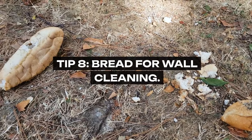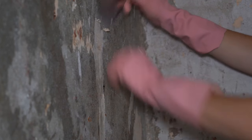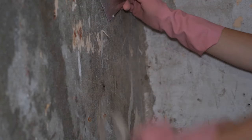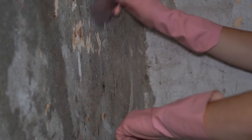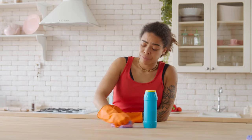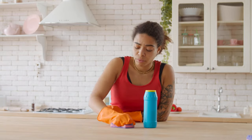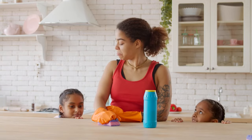Tip 8: Bread for Wall Cleaning. Before the era of magic erasers, grandma used a slice of white bread to remove fingerprints and smudges from walls. The bread acts like a sponge, gently lifting dirt without damaging the paint. This ingenious tip is a testament to grandma's resourcefulness and her knack for finding cleaning solutions in the most unexpected places.